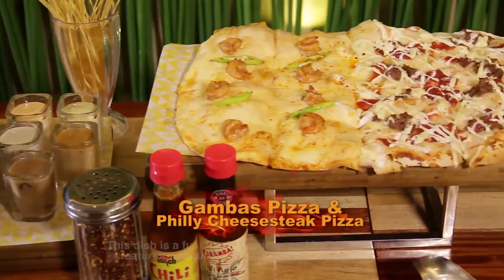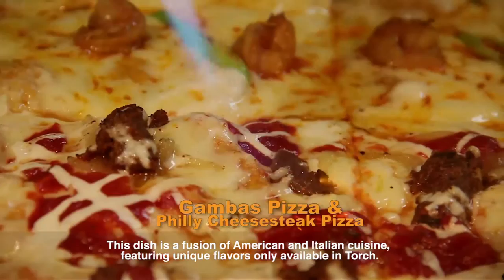Wow, it's a sparkle pizza! The pizza here — you can choose two different flavors in one order. So let's try first the gambas pizza. The flavor is very special — it's truly Torch's signature.